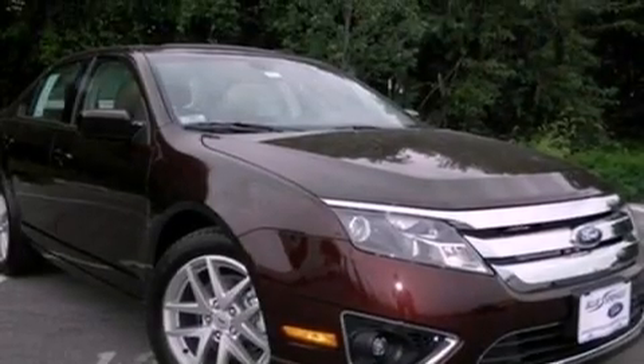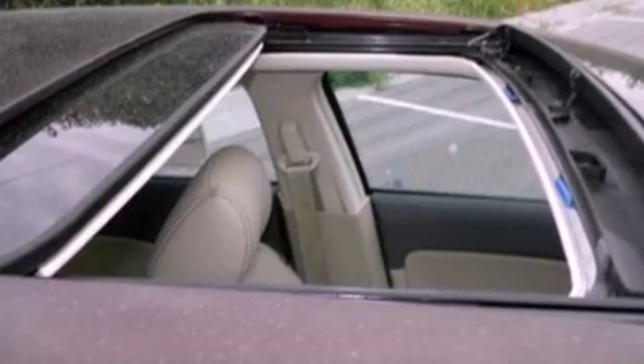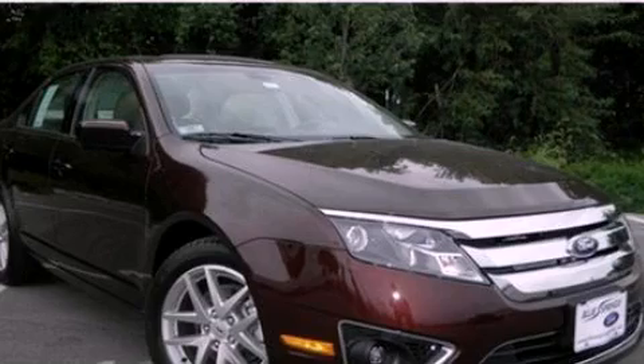With an EPA-estimated rating of 33 miles per gallon on the highway, fuel efficiency is still high on the list of priorities. Call now to find out how you can own this breathtaking vehicle.